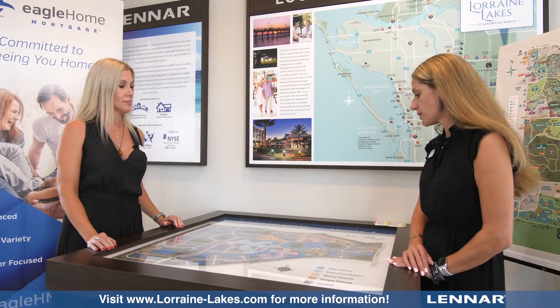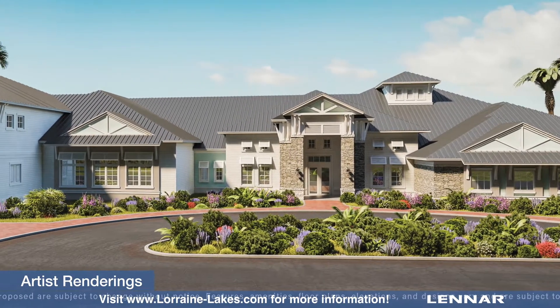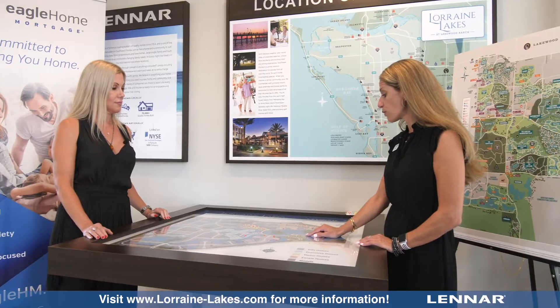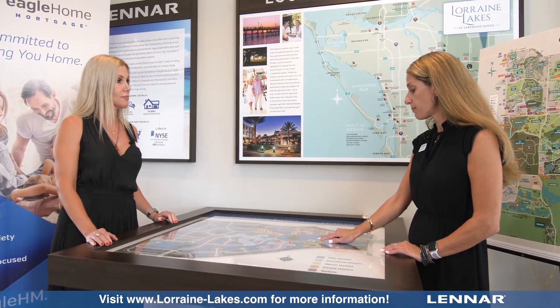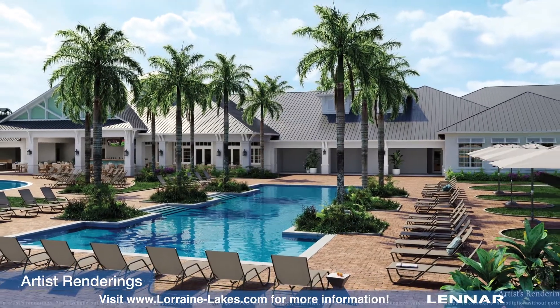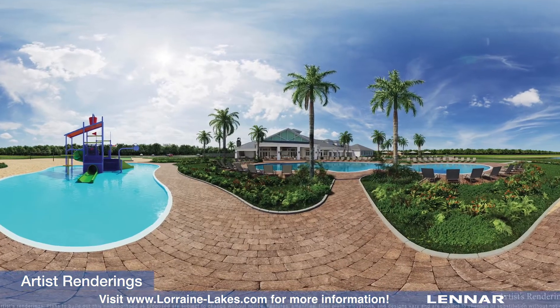As far as what the community has to offer, we have an amazing amenity center — really something that's completely out of this world. We're going to have tennis courts, basketball court, pickleball court, putting green, beach, volleyball, a resort-style pool with lap lanes, a kids' splash pool, and that's all on the exterior.